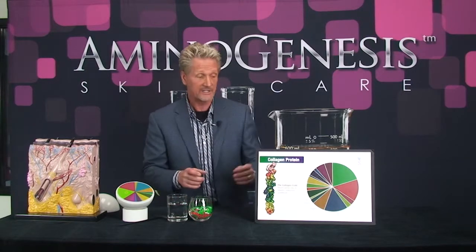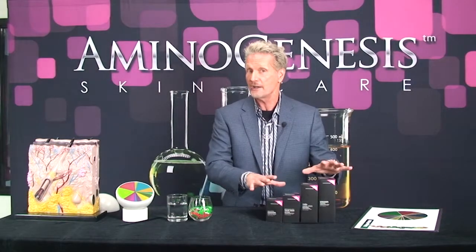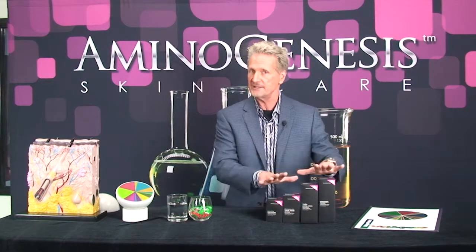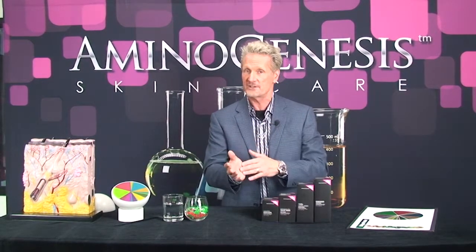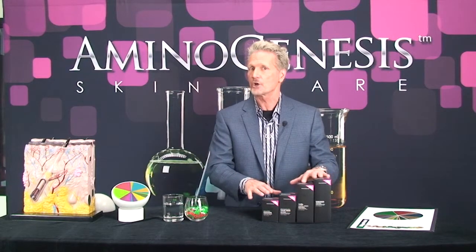The good news is only Aminogenesis has all of the different amino acids that are necessary for beautiful, radiant skin. There are plenty of ingredients out there but nothing can do what nature has created in amino acids. For those of you that have never tried Aminogenesis, my suggestion is you get started with what I call our core four.